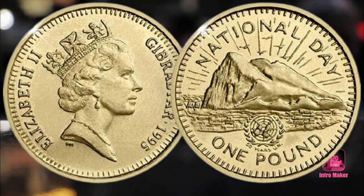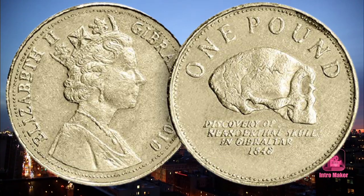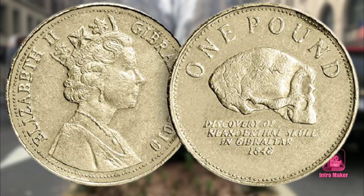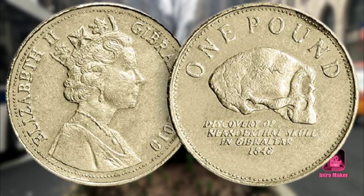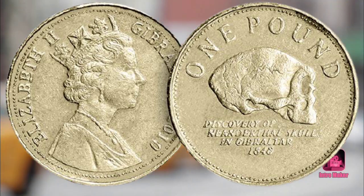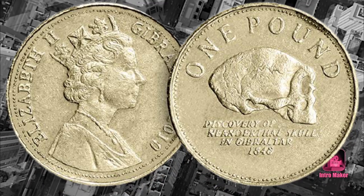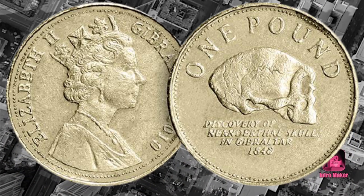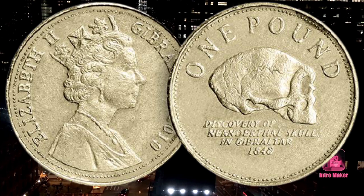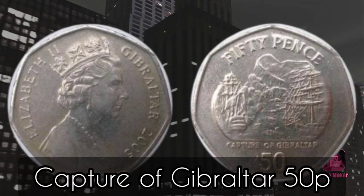Number four: Neanderthal Skull One-Pound. This one-pound coin from Gibraltar was issued to celebrate the discovery of a neanderthal skull in a quarry near the Rock of Gibraltar in 1848. The neanderthals in Gibraltar were some of the very first to ever be found, and this particular skull is one of the oldest specimens known. Designed by Philip Nathan, the reverse features the neanderthal skull and the lettering 'Discovery of Neanderthal Skull in Gibraltar 1848.' The obverse was designed by Raphael Maklouf and features the crowned bust of Queen Elizabeth II.